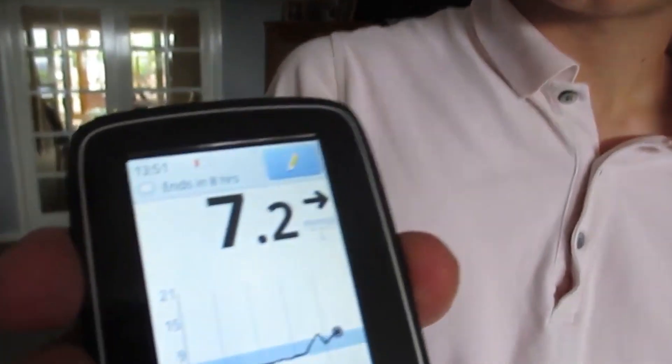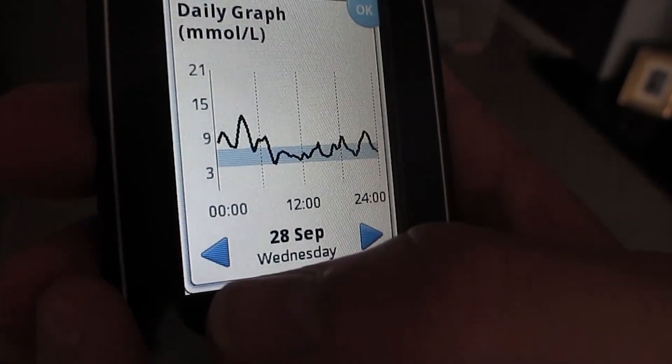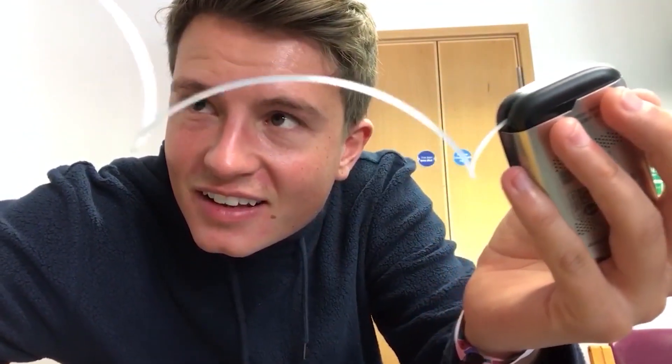Living with type 1 diabetes, you're asked to put your faith in technology. You trust it with your survival. So when that technology breaks, what are you supposed to do?